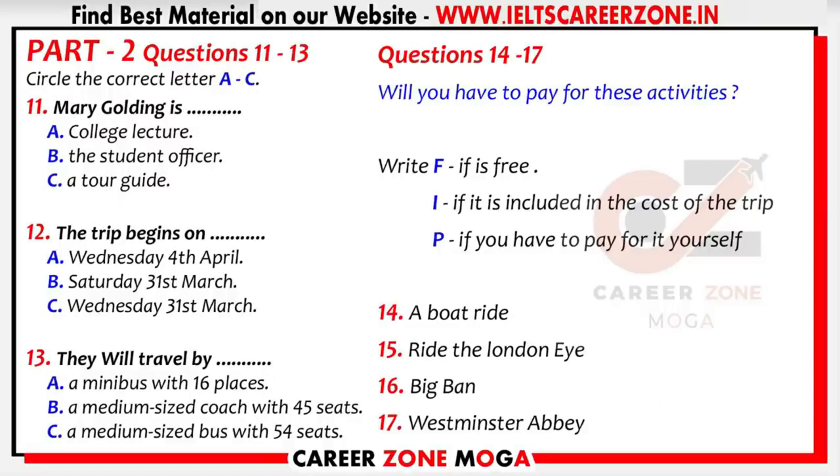Hello. Can I just have your attention for a minute? My name is Mary Golding. Some of you may recognise me. I used to be a lecturer here at the college, but I changed jobs last year, and now I work as the student officer. I'm in today to tell you about a guided tour going to London. This will be a good chance for those of you who haven't been to London before to have a look at this beautiful city.